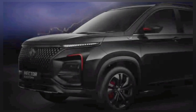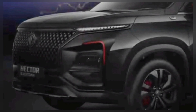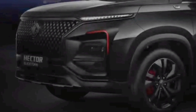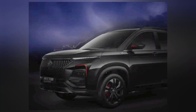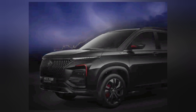Hello friends, welcome to our channel. Today in this video we are going to discuss about the recently teased MG Hector Black Storm Edition. MG Motor India is planning to launch the new edition of the MG Hector SUV on 10th April 2024. Ahead of the launch, the front and side profile has been revealed officially through the latest teaser.